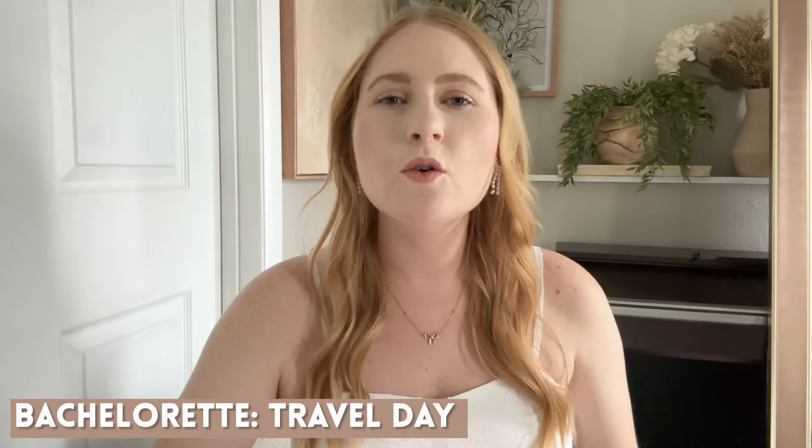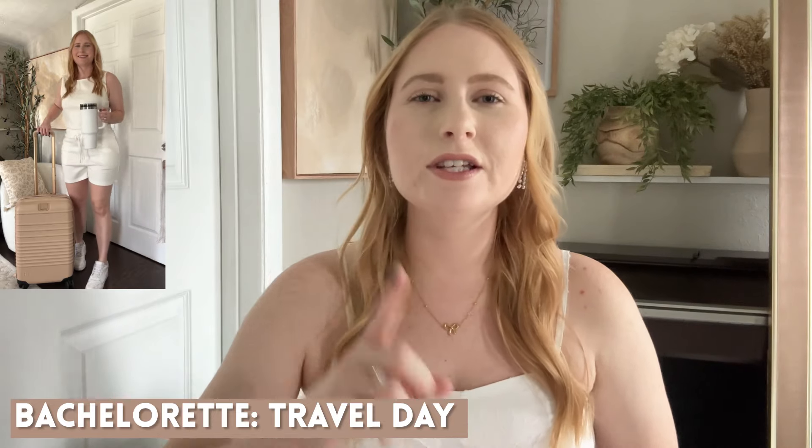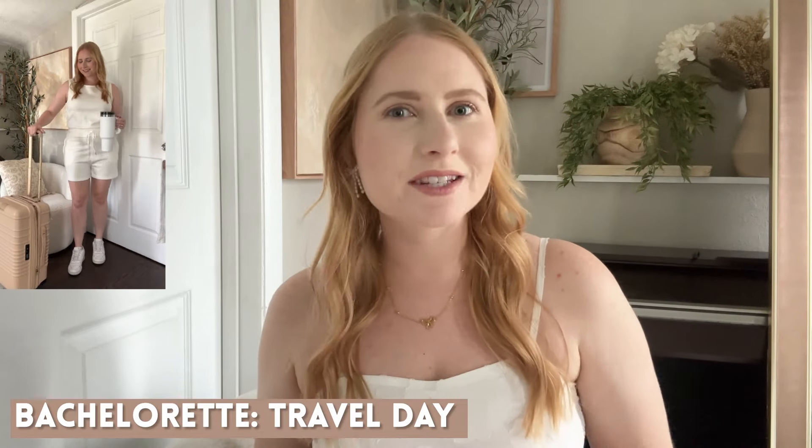With any bachelorette party or weekend, you're going to want a cute, comfy travel outfit. This is a nice romper that I found on Amazon. I love the white — it has a very buttery, soft fabric, reminds me of the Spanx Air Essentials. It also has pockets and is adjustable. Here I'm styling it for a travel outfit idea.